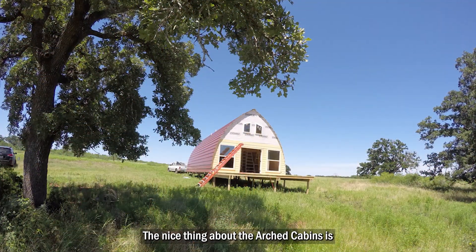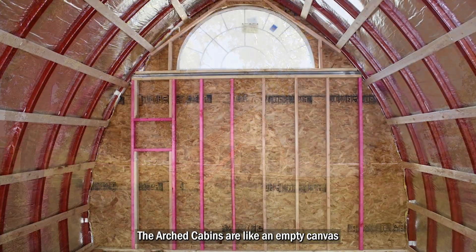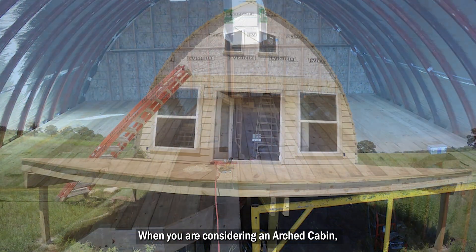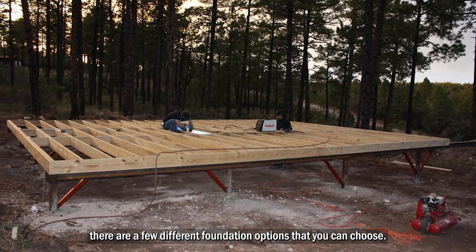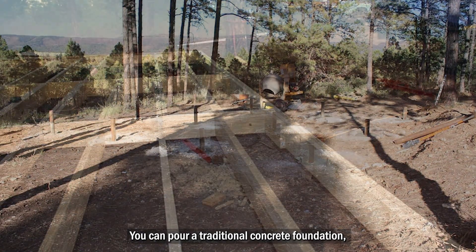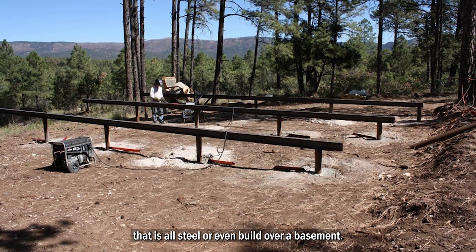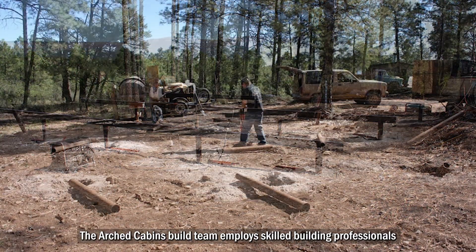The nice thing about the Arched Cabins is that they have very fast build times. The Arched Cabins are like an empty canvas that is waiting for you to finish it to suit your personality and needs. When you are considering an Arched Cabin, there are a few different foundation options that you can choose: you can pour a traditional concrete foundation, build a pier and beam foundation utilizing a wood frame, or build a pier and beam foundation that is all steel, or even build over a basement.